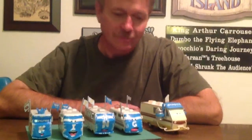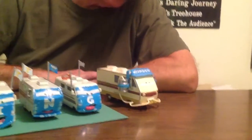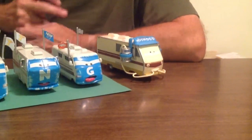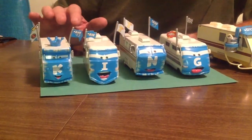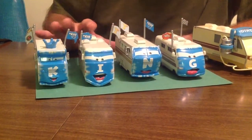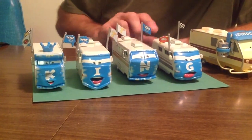Hi everyone, welcome to Disneyland Depot. Today we are going to visit the motorhomes from Cars the movie. The other day I did a video on the Convoy Brothers — if you like them or want more detailed information on them, make sure you watch that other video. These are really cool.